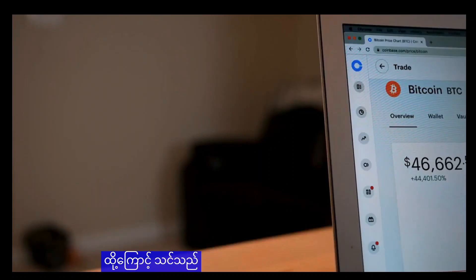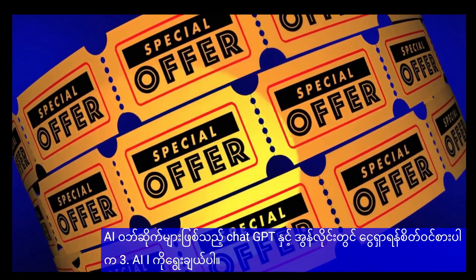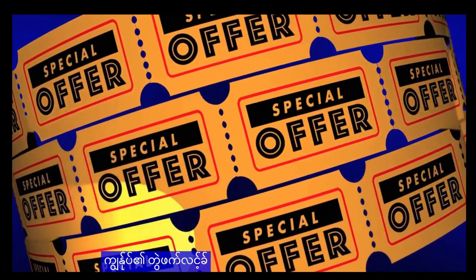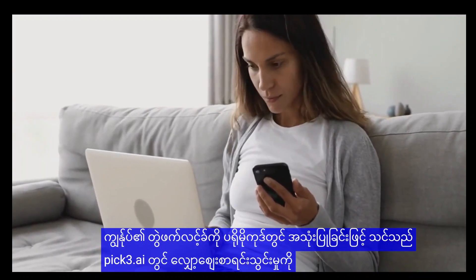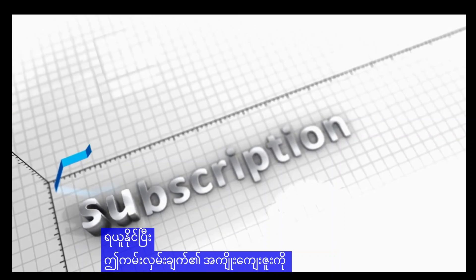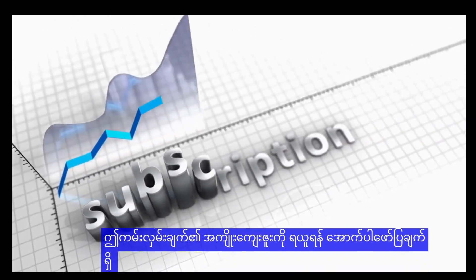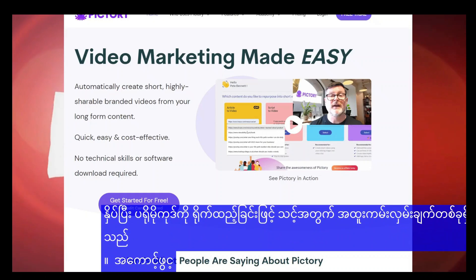If you're interested in making money online with AI websites like ChatGPT and Pictory.ai, I have a special offer for you. By using my affiliate link and promo code, you can get a discounted subscription to Pictory.ai and start earning right away. Simply click on the affiliate link in the description below and enter the promo code during the signup process.